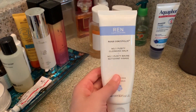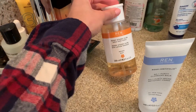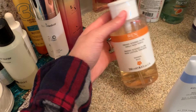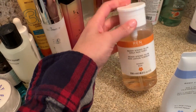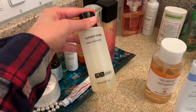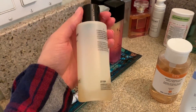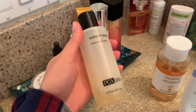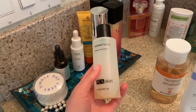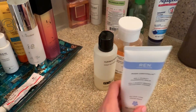I wash my face with this cleanser, especially during the day. I also use this toner — it makes your skin glow and you can see it right away. I've been in love with that. But sometimes, especially at night, I use this toner from PCA Skin. It's amazing — if you guys know this brand, it's one of my favorite brands ever. It's not that expensive, but you have to go to a facial spa to be able to get it.